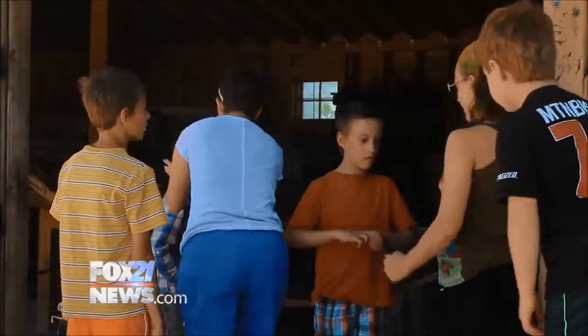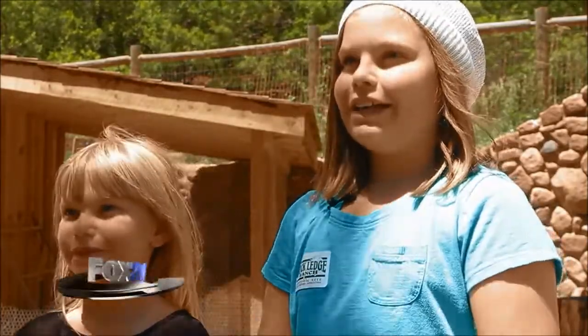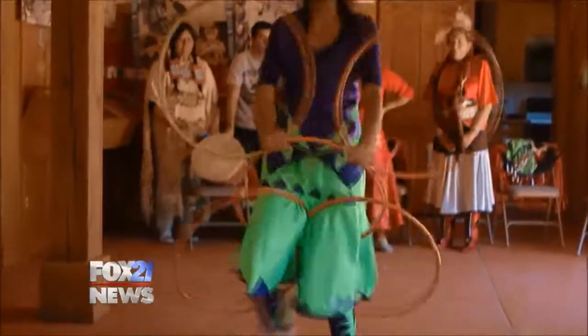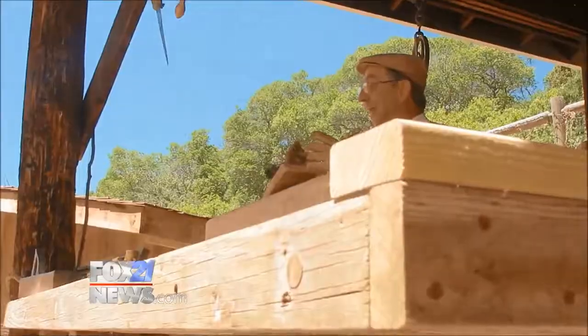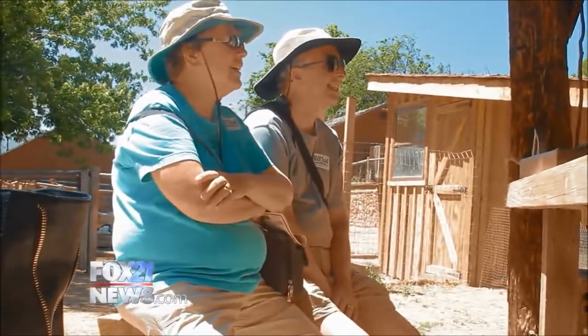As for the kids themselves, they seem to really love it. You actually get to see how they lived — not just by hearing it, but seeing it too. And this experience isn't just for the kids. Adults are just as likely to learn some of Colorado's history during their visit.